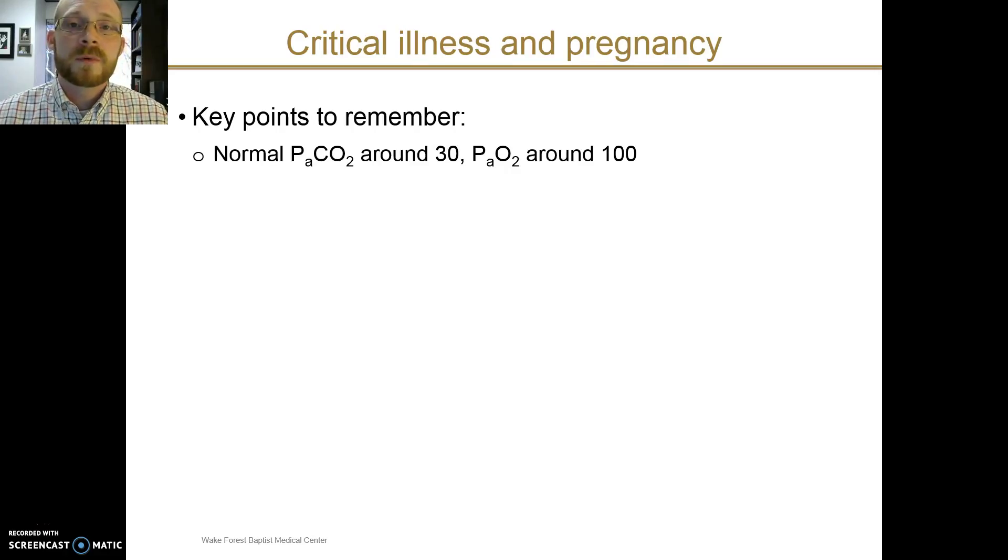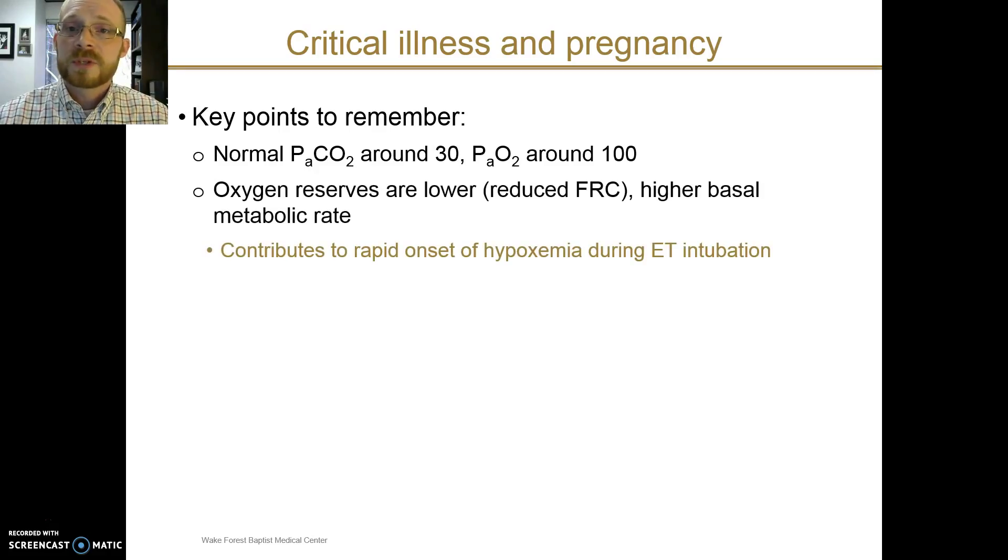What are the key points to remember when thinking about a pregnant patient with critical illness? Remember that normal blood gas values are different in pregnancy: normal pCO2 is around 30 instead of 40, and normal pO2 is around 100 or even a little bit higher. However, the oxygen reserves for the patient are lower — partly because of the reduction in functional residual capacity and the higher basal metabolic rate consuming oxygen at a more rapid rate. For this reason, pregnant patients undergoing endotracheal intubation may have a shorter time until desaturation occurs even with adequate pre-oxygenation, and a very experienced provider should perform intubations in pregnant patients.